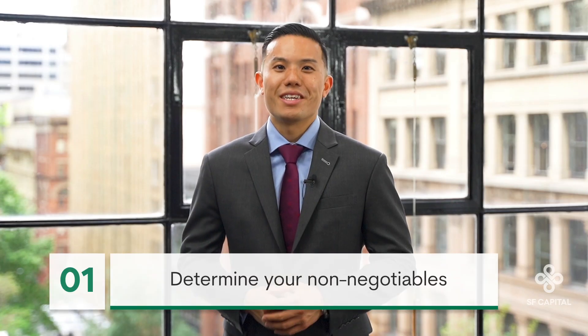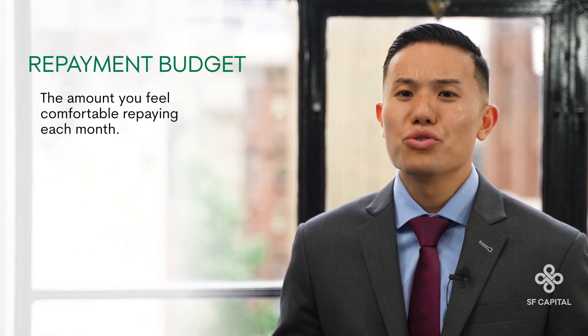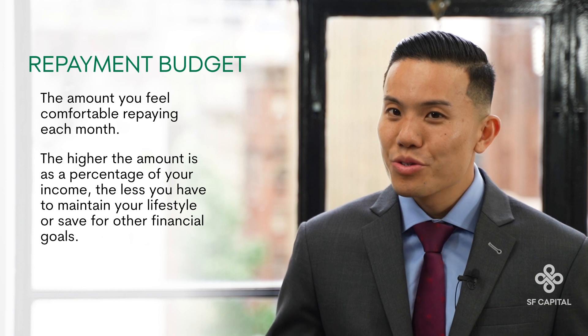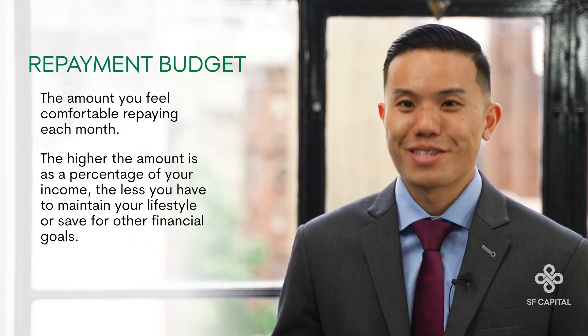The first step is to determine your non-negotiables. These are your personal repayment budget and your savings buffer. Your repayment budget is the amount you feel comfortable repaying each month. The higher the repayment is as a percentage of income, the less you have to maintain the lifestyle you want and save for other financial and investment goals.